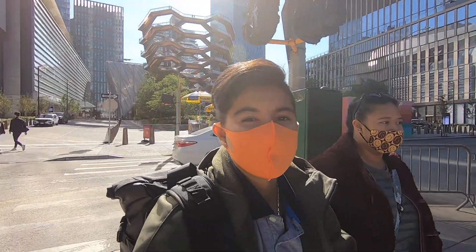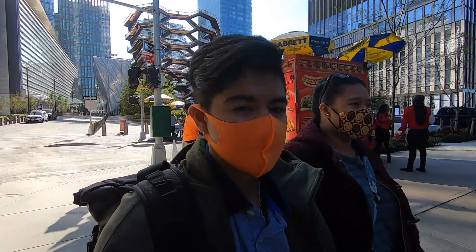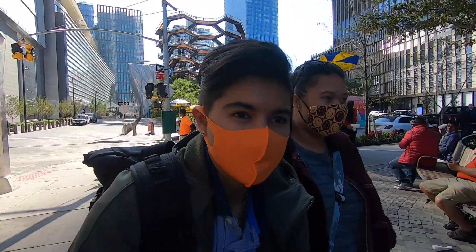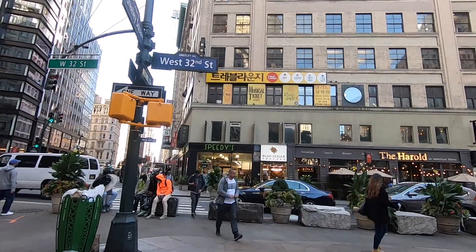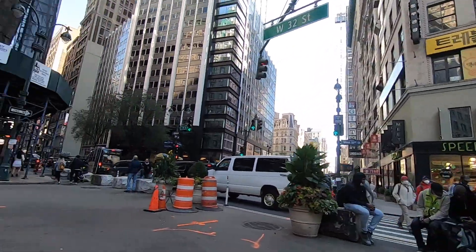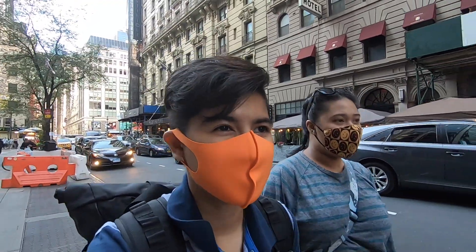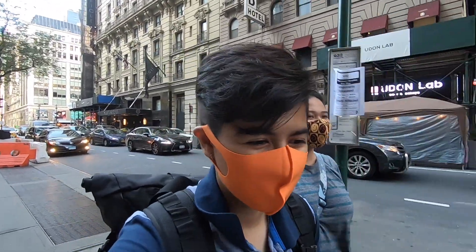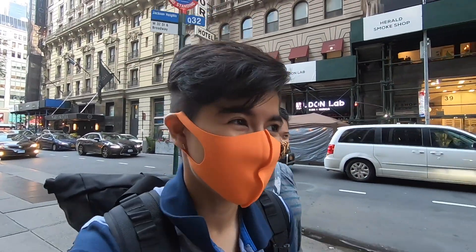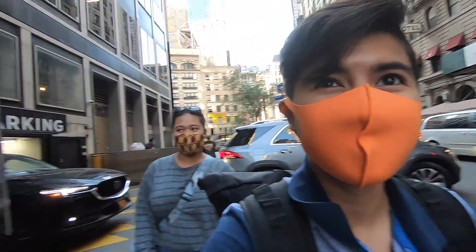We're going to go to Koreatown after here. We were going to take the train but it's about a 20-minute walk — one mile — so we're just going to walk. There's a new Korean BBQ place in there. My sister is trying to find mooncake, but we're in Koreatown, so we'll check out H-Mart to see if they have it.